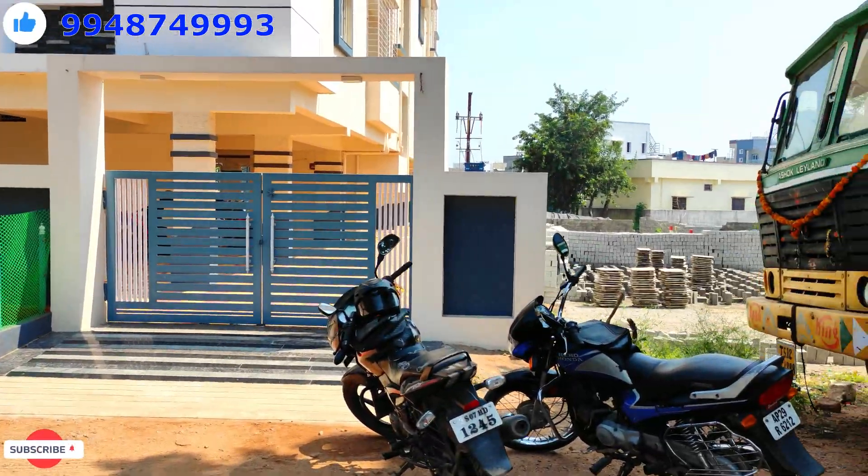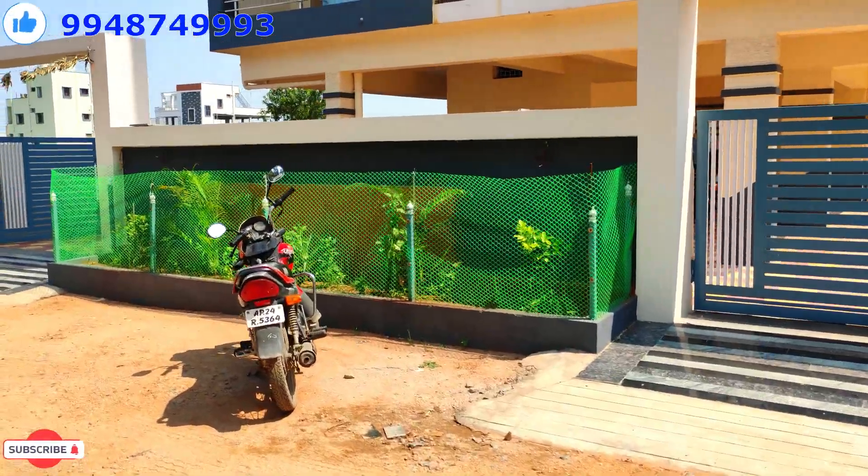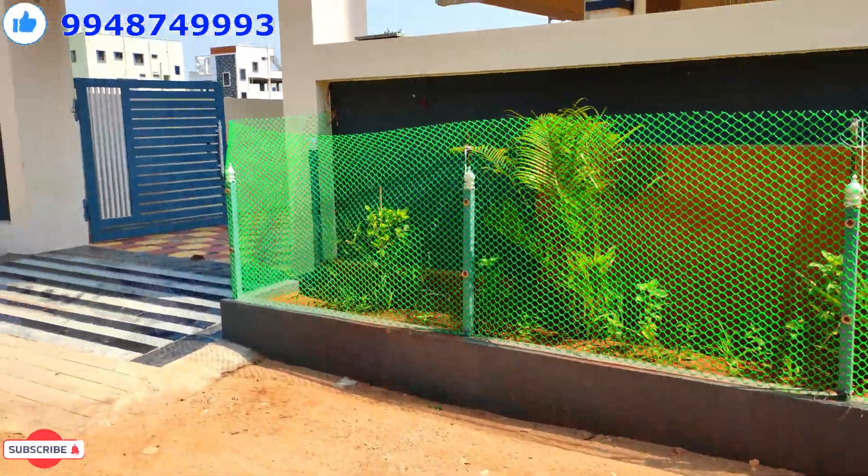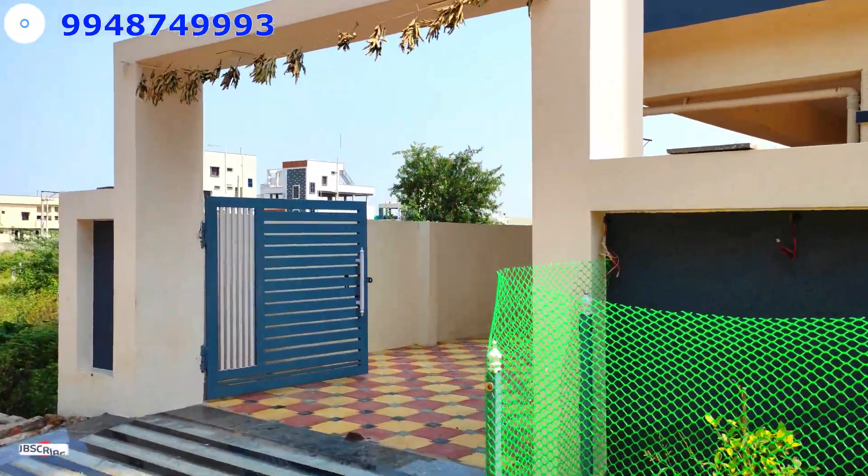There are 5 floors with 10 flats in the west facing. There are 2 gates in the east facing. It is closer to the street, and the building is 3 or 4 floors in height.